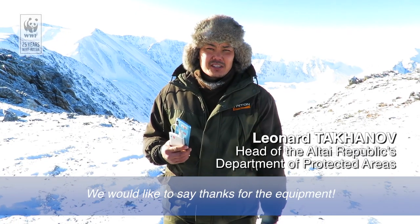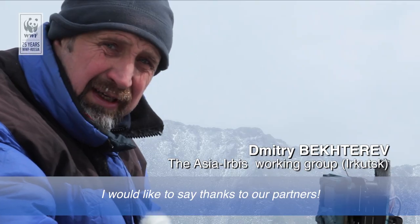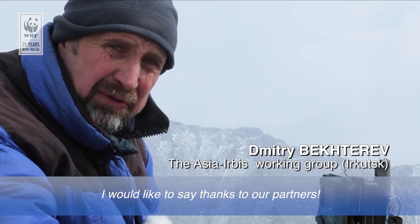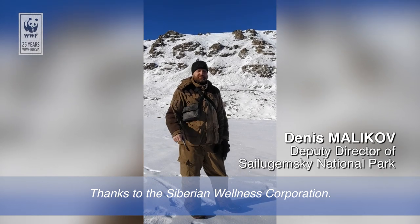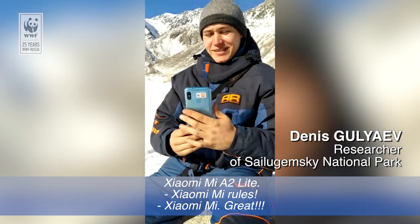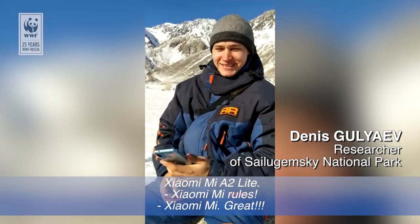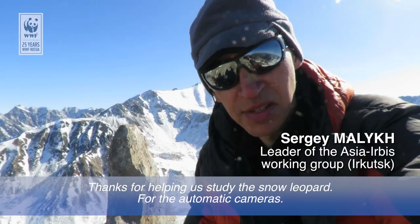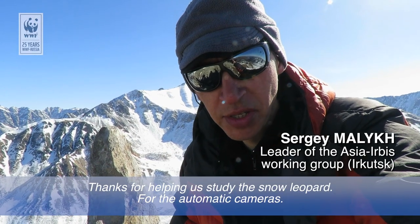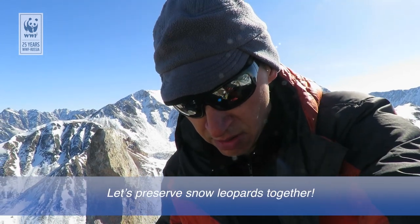Мы хотели бы поблагодарить за предоставленную аппаратуру и оборудование. И хочется сказать большое спасибо нашим партнерам: корпорат «Сибирское здоровье», Сяоми Ми-А2 Лайт. Спасибо за помощь в изучении снежного барса, за предоставление фото-ловушки. Сохраним снежного барса вместе!